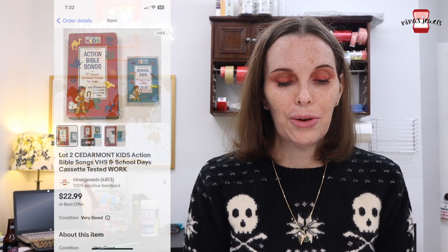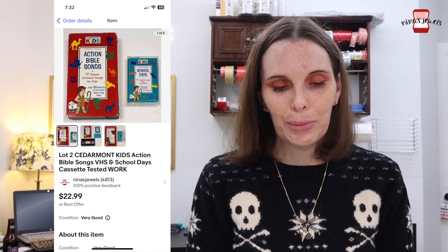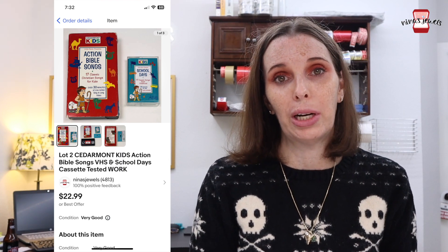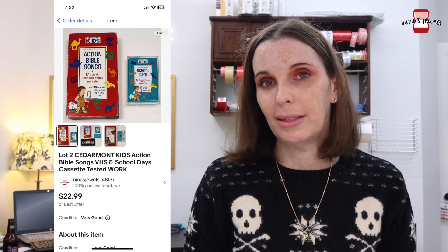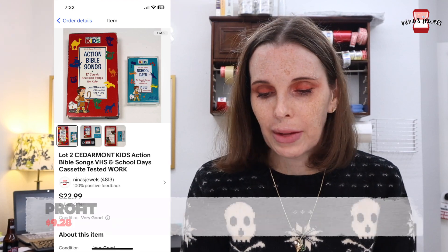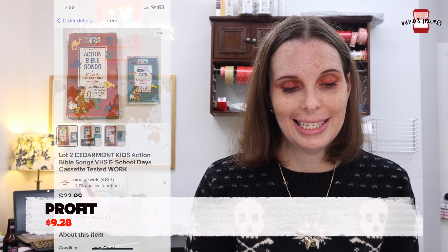Next up was a lot of two Cedarmont Kids Action Bible Songs VHS tapes and a School Days cassette. We've picked this brand up several times and every time it sells pretty quickly, so we're always on the lookout for Cedarmont Kids. There's something nostalgic about them because they're always flying off our shelf. We paid 40 cents for both at a thrift store and they sold for an offer to buyer of $17.18.